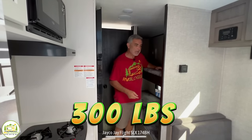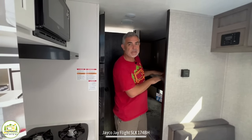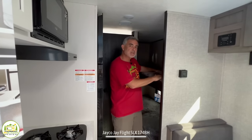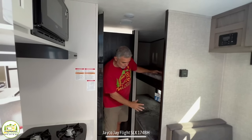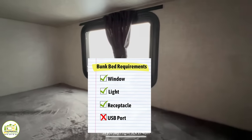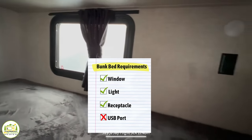One thing to keep in mind when you're traveling is you can't put 300 pounds of gear on the bunk while traveling down the road, because as your travel trailer bounces, all that weight creates more than 300 pounds of force and it could break your bunks. So you can store things on them while traveling, just don't max it out. Down below is where the second bunk is located — it has a receptacle, a window, and a light as well. So if you have kids up here, they can certainly plug in and play their games while falling asleep at night.